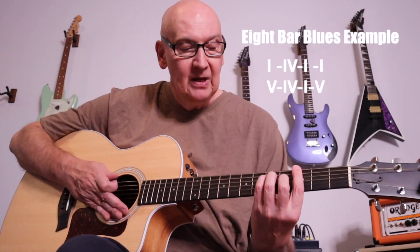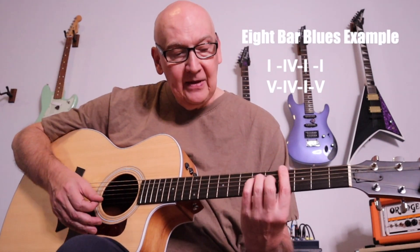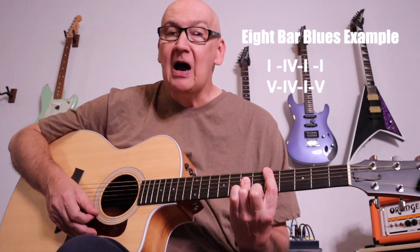Play the one chord again, then we go up to the five, the four, the one, and then back up to the five before we start all over again.